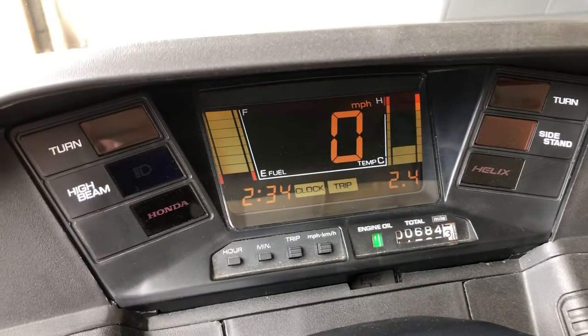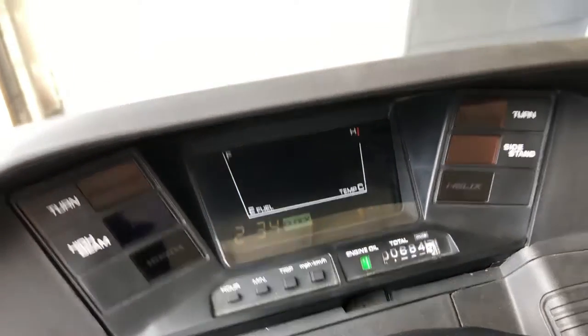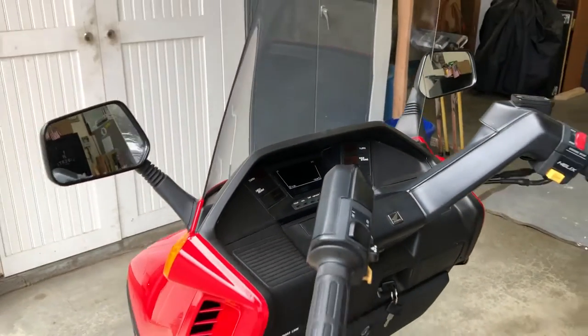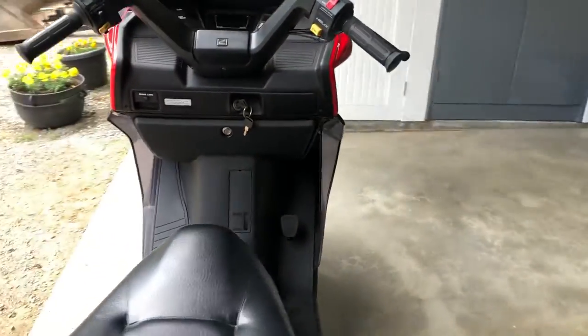684 miles. I won't ride it — I probably won't ride it again. It might have 686 or 87 miles when the new owner takes delivery.